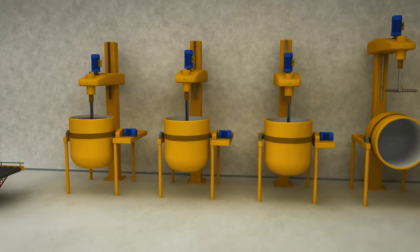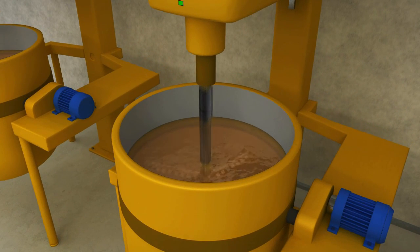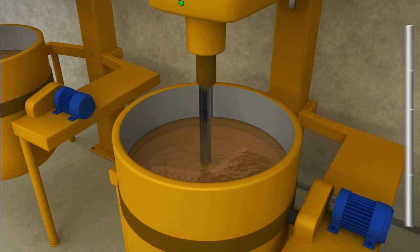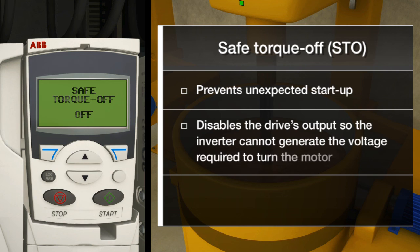Safety. Safety features are becoming a prerequisite of all drives and the ABB General Machinery Drive is no exception. Safe torque off may be used where power removal is required to prevent an unexpected start-up.